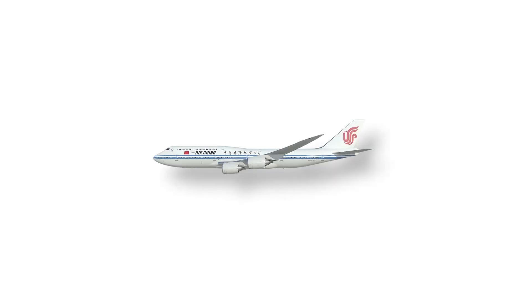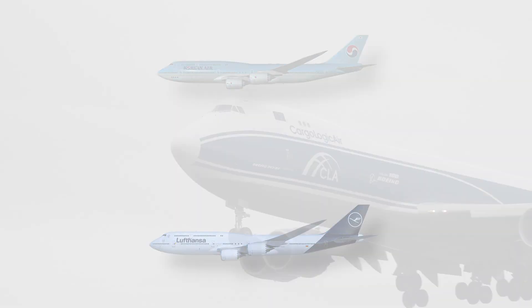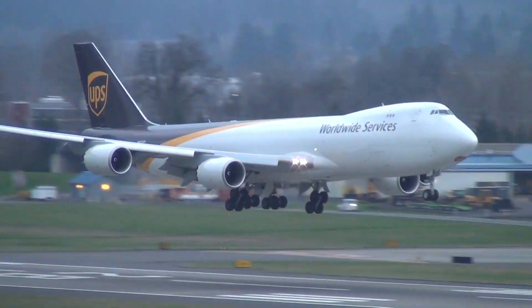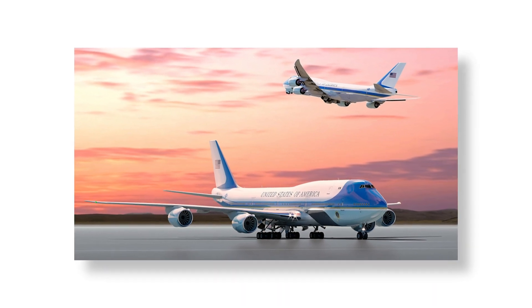Only three passenger airlines fly the 747-8i: Air China, Korean Air, and Lufthansa. Additionally, several cargo airlines enjoy the 747-8F, and there is a future for the plane as the next presidential jet in the United States.